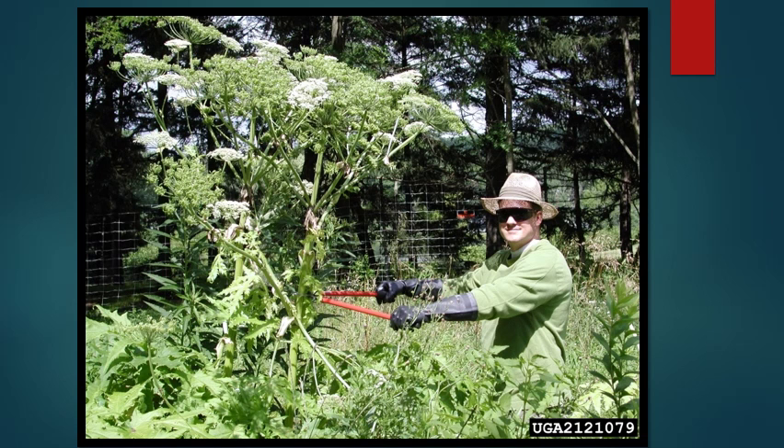Giant hogweed is another plant that's become problematic in recent years. Most people have heard of it because it's been on the news a lot. The main problem is that it creates a toxic sap that, if you get it on your skin or in your eyes, it can cause third degree burns or blindness. Most people can recognize it because it gets very tall and makes distinctive large white flowers.